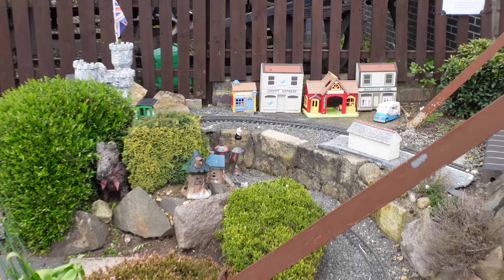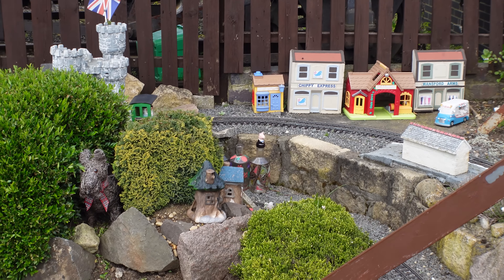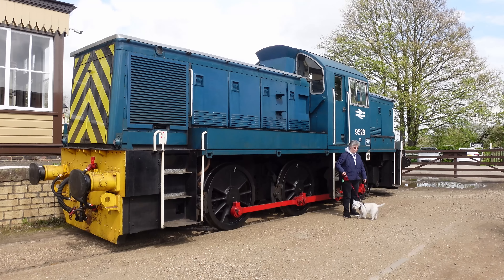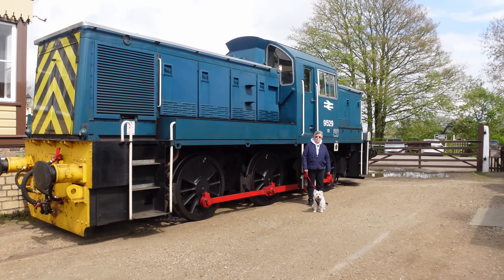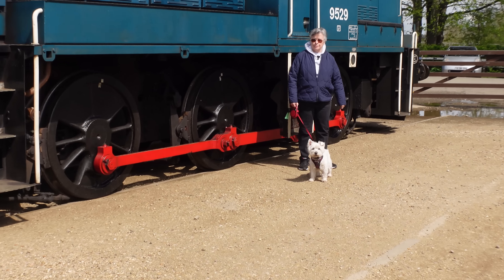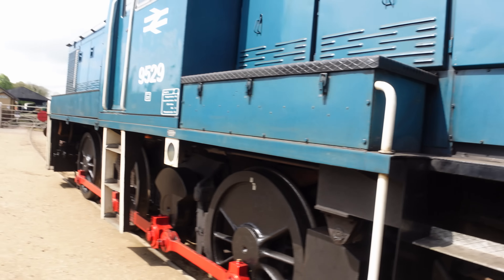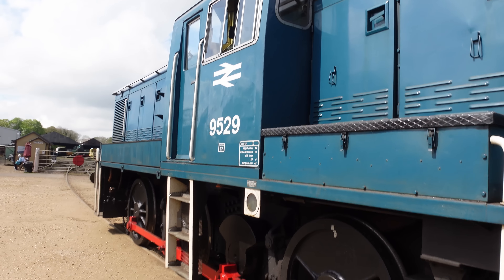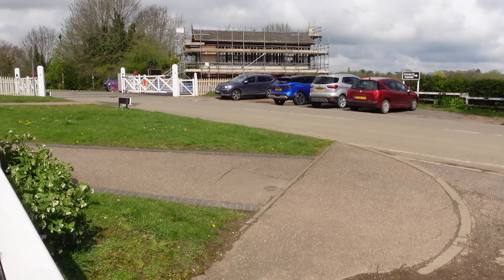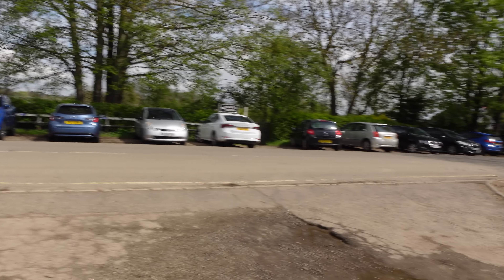I just noticed it's got a chippy. A little dog in there. Bit of a beast, isn't it? Found someone that's younger than me. 49 tons. This is the old A1, so all the traffic that came along there would have to stop at the crossing.